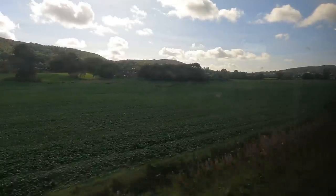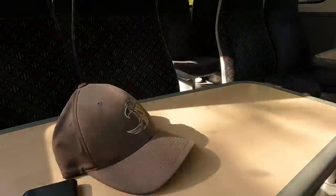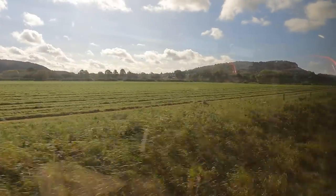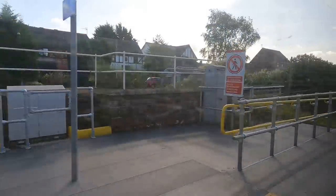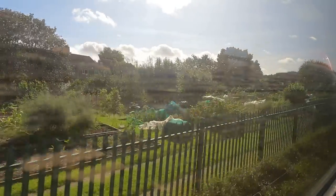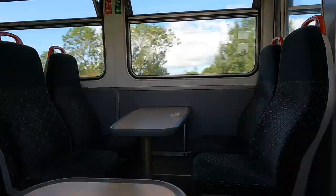With the windows open on this warm day, our 153s seem really noisy, though the countryside is very pretty — it's a nice run. Helsby is a really pretty junction station that dates from 1852, where the line for Ellesmere Port turns right and we go left for Chester. This hourly TFW Liverpool to Chester service was only inaugurated in 2019 after the completion of the upgrade to the Halton Curve.